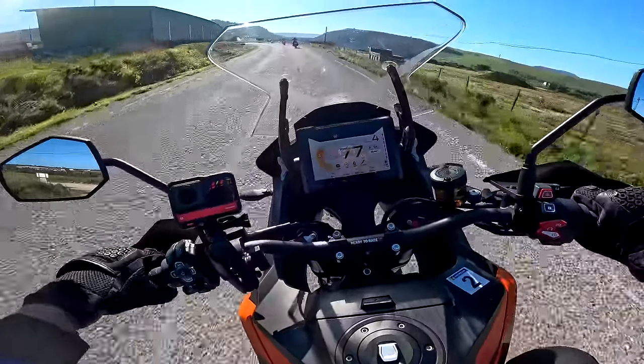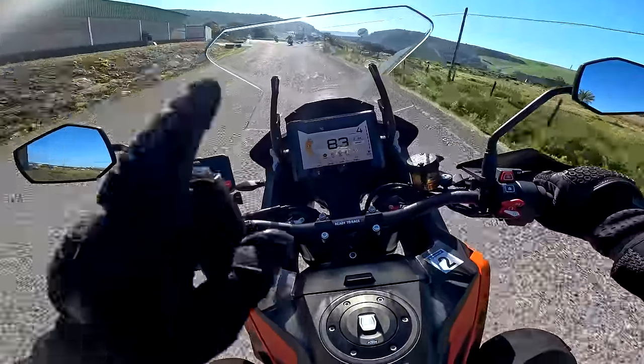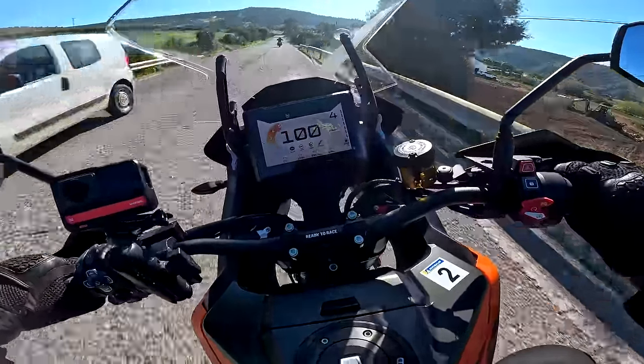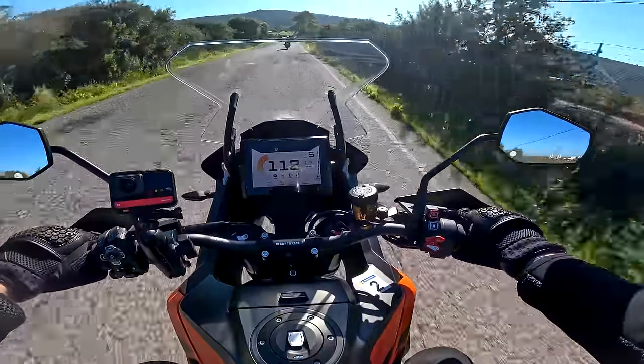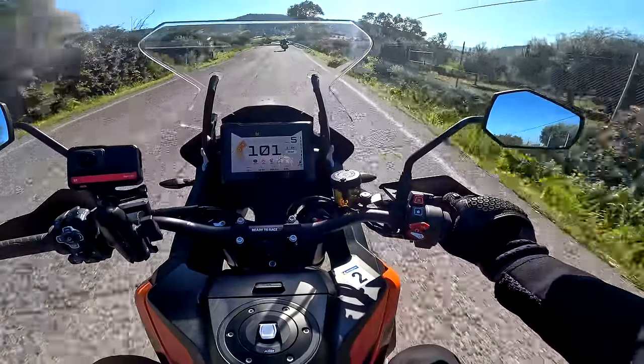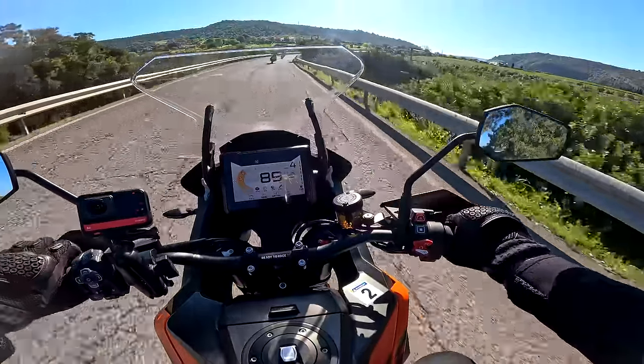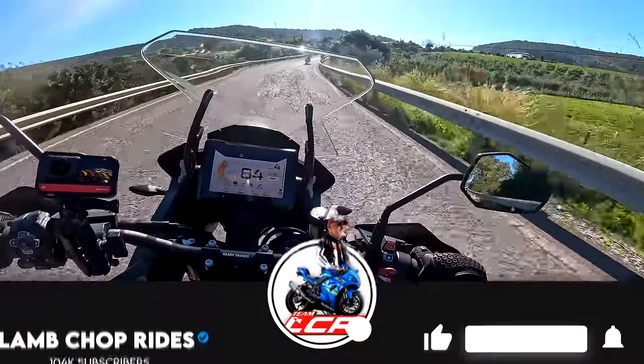What I want to know as part of this video is: is the Super Adventure S, the 1290, still the ultimate hooligan's choice for an adventure machine? Or has the new GS caught up with it? Is it as much fun, is it as dynamic as the Super Adventure S is?